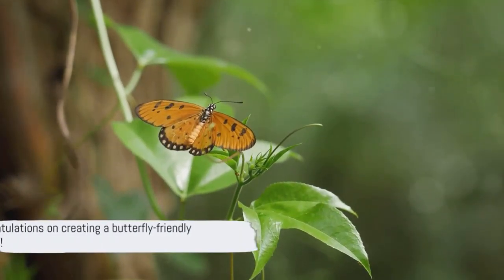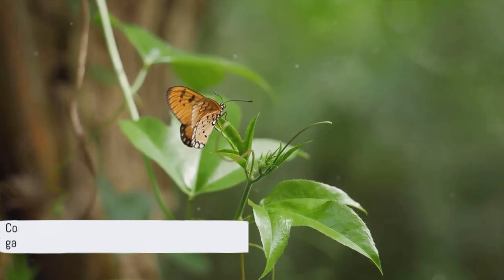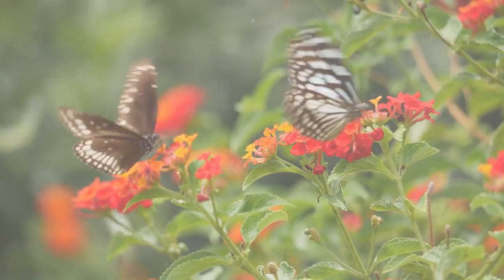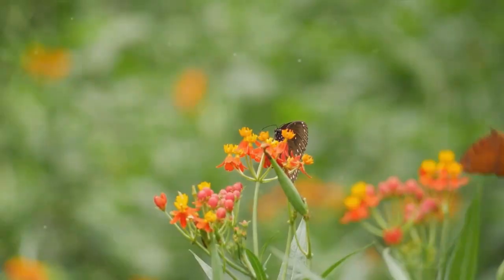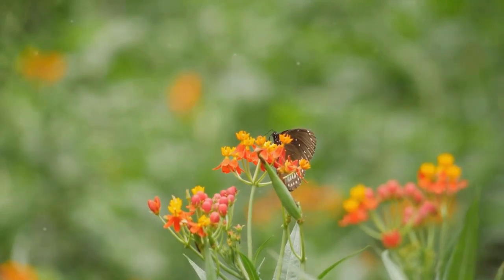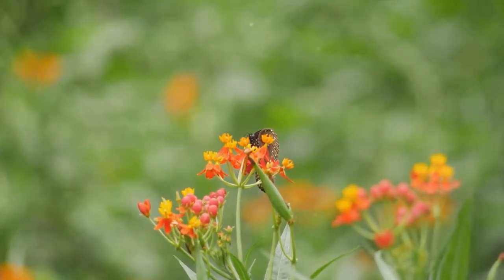With these tips, you're well on your way to creating a butterfly-friendly garden. Creating a butterfly-friendly garden is a rewarding task that benefits both you and the environment. Understanding butterflies, choosing the right plants, and applying other garden tips can help attract these beautiful creatures.